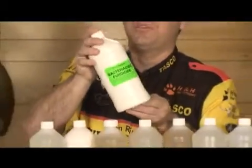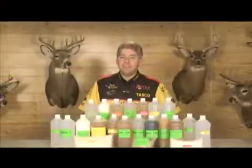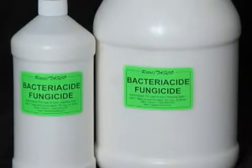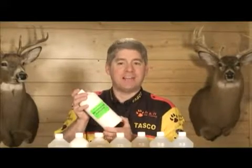Now let's take a look at another Ratel preservative product called BacteriaSide Fungicide. Highly effective in killing bacteria and fungus, BacteriaSide is an excellent substitute for phenol. BacteriaSide is best used in your relaxing bath prior to pickling. It simply kills bacteria growth and protects as it relaxes.